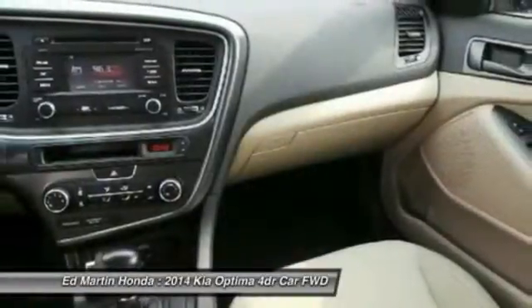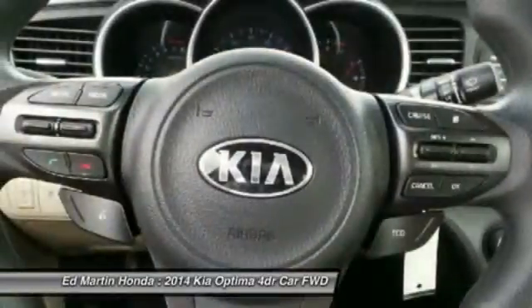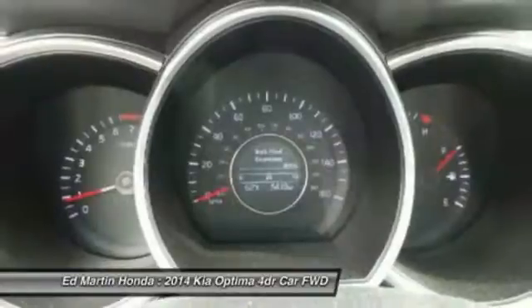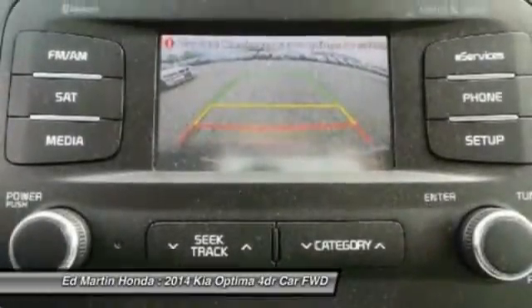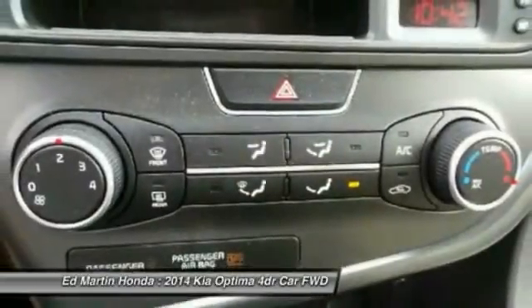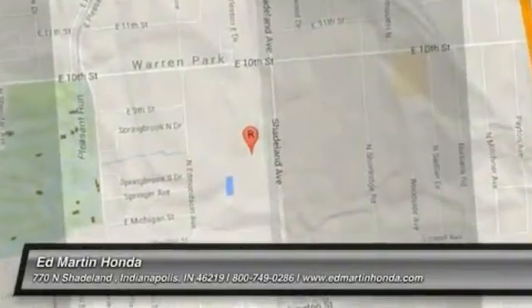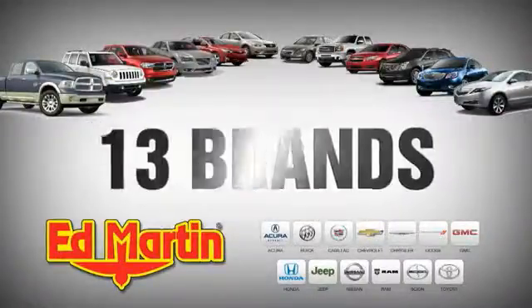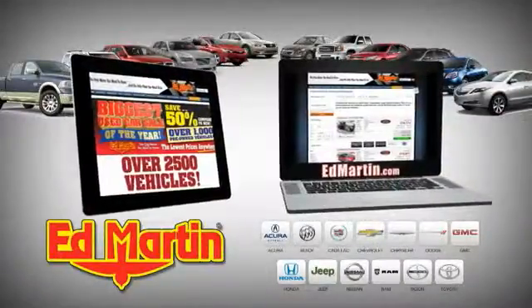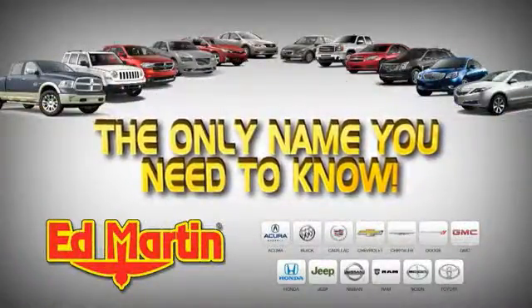Your new ride is just a phone call away. 8 locations, 13 brands, over 2,500 new and used vehicles online. Ed Martin is the only name you need to know.